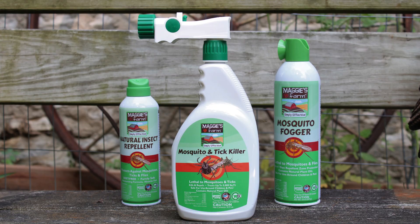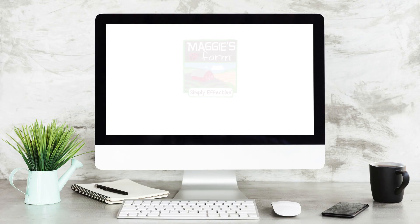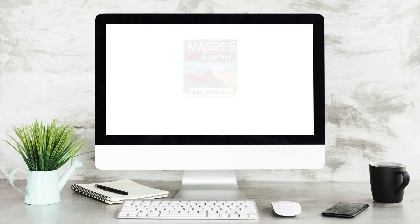If you're dealing with mosquitoes, our plant-based insecticide sprays can help. For more helpful tips and pest information, be sure to follow us and visit our website at maggiesfarmproducts.com.